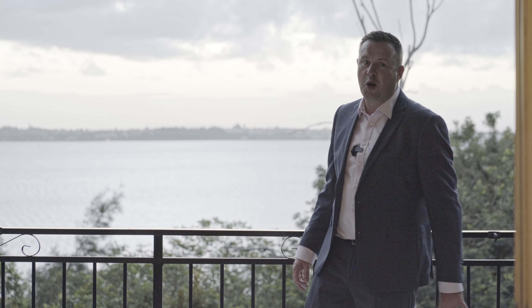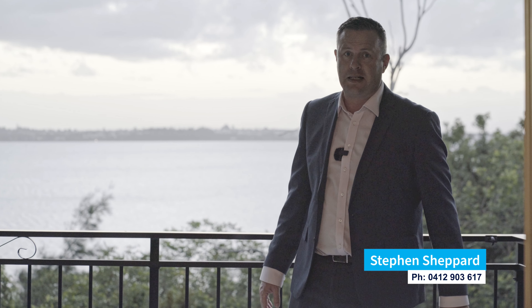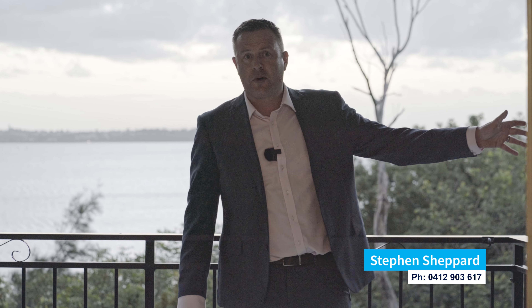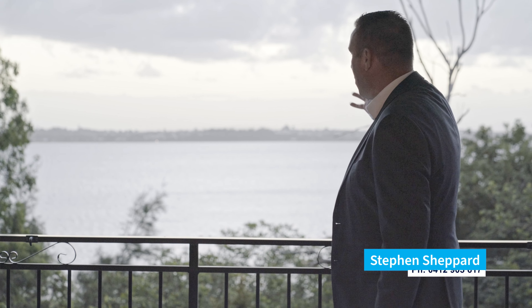Hi, Stephen Shepherd here from Harcourts Property Centre. We've got a very unique property to show you here today. It's literally only 500 metres away from the iconic Wellington Point Reserve, and what sets this home apart is this spectacular water view.